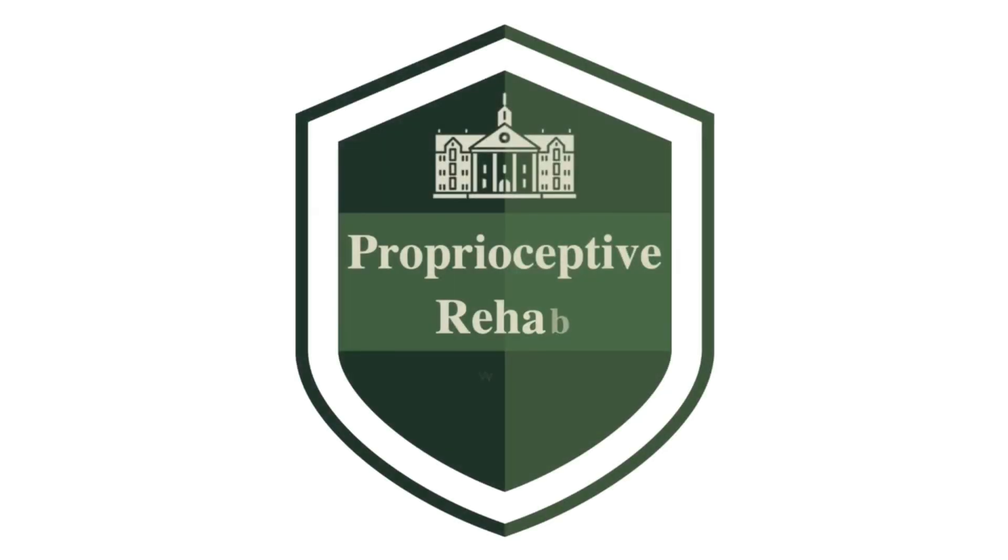10-second balance test for a longer life. Hi, my name is Doug. I've been a physical therapist for 30 years and I specialize in balance problems and fall prevention.